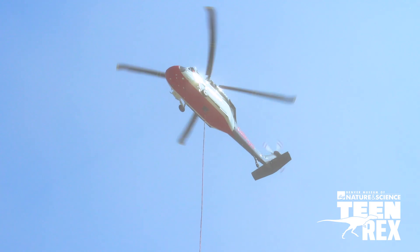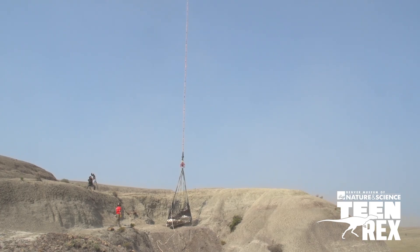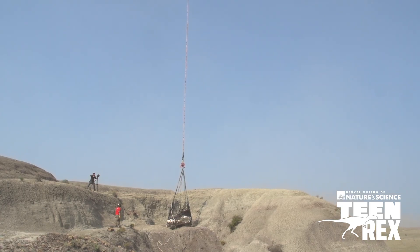But when that helicopter came and hovered over top of the dinosaur, they clipped it in — they clipped it into the helicopter — and you could see the Black Hawk helicopter lifting and lifting and lifting. The specimen wasn't moving, and it stood there for a couple of minutes, and I was like, 'Oh my god, it's too heavy!'